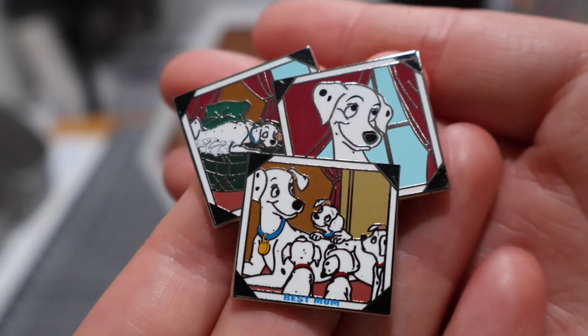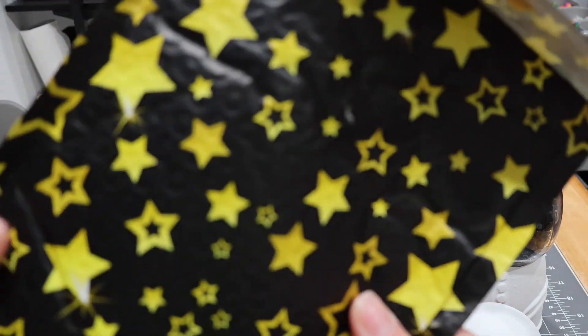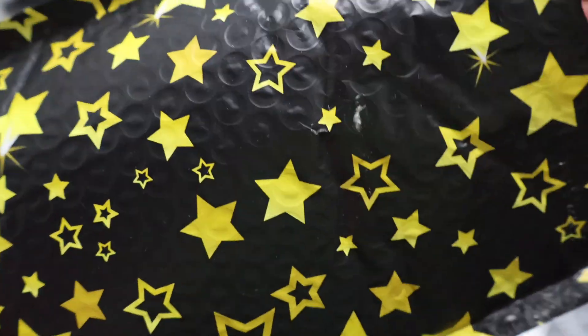I love 101 Dalmatians, so this pin was a must. I am also a mom myself, so it is a very meaningful pin for a couple of reasons. On to our final package.